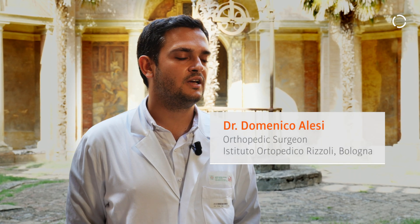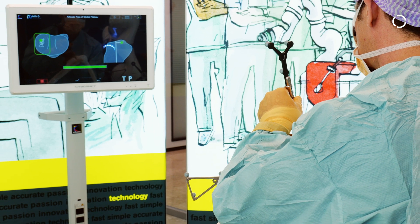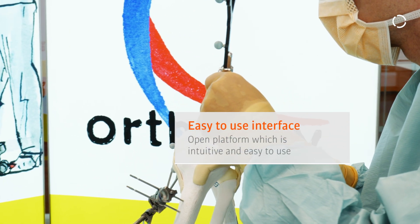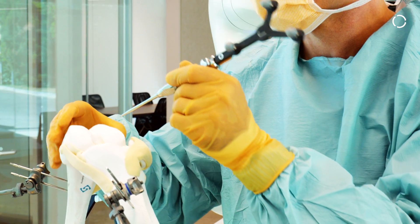I'm an orthopedic surgeon at the Instituto Ortopedico Rizzoli, mostly involved in hip and knee reconstruction surgery. I found it a very smart solution because it is an open platform. It's very easy to use, the interface is very simple, and the jigs are universal.